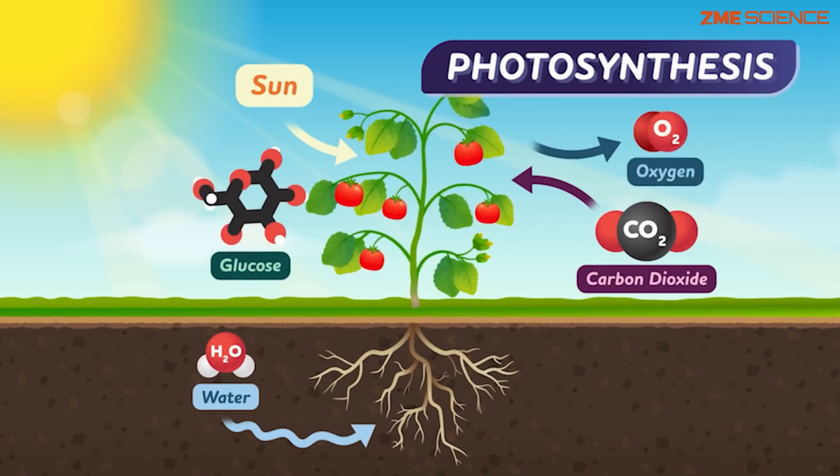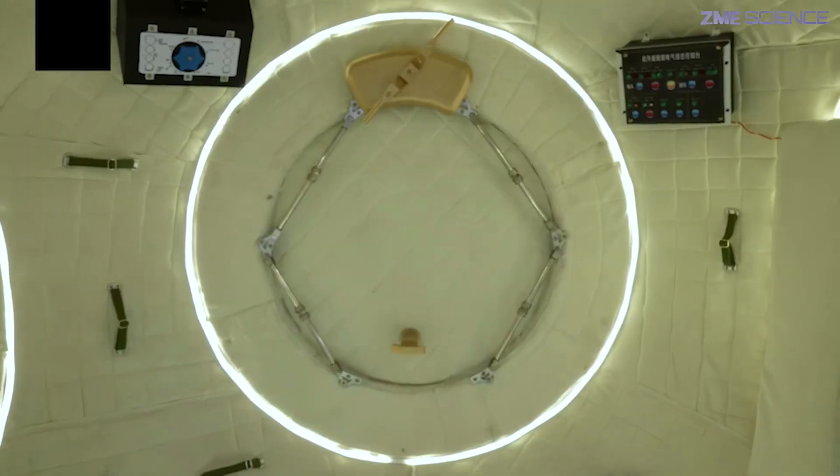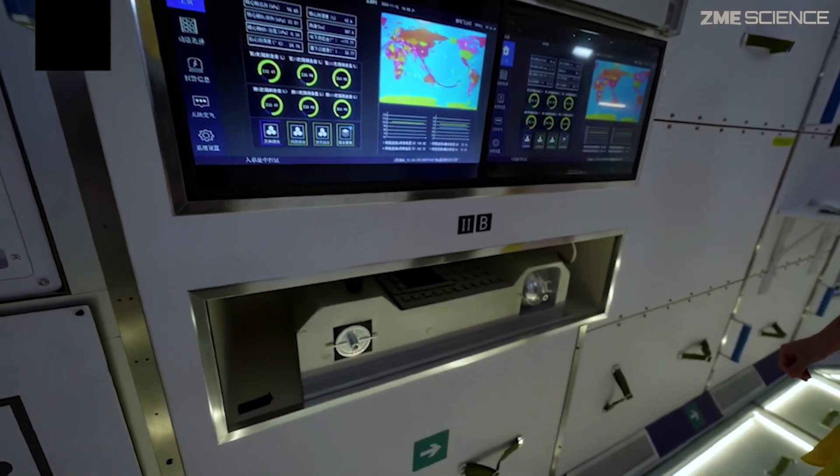It's the reason we have breathable air on Earth. But in space, there are no plants. So how do we get oxygen? And how do we fuel our rockets for long journeys?